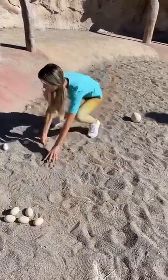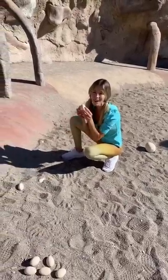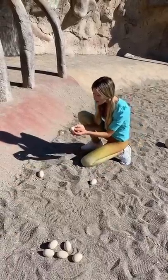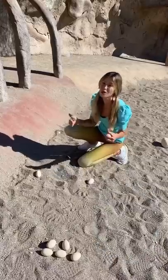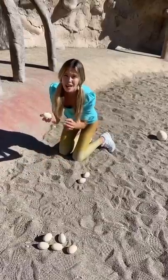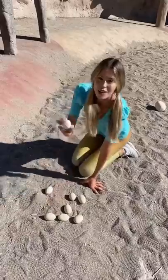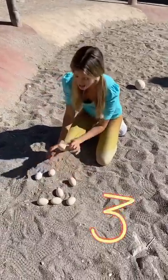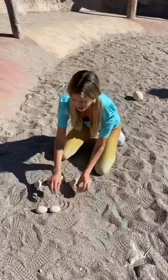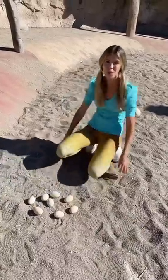Oh wow, look over here — another dinosaur egg! A little baby dinosaur is inside! And another one — there are so many dino eggs here! We're doing a really good job! Another one! How many do you think that makes now? Let's count them: one, two, three, four, five, six, seven, eight! Wow! Do you think we can find some more dino eggs? Let's go!